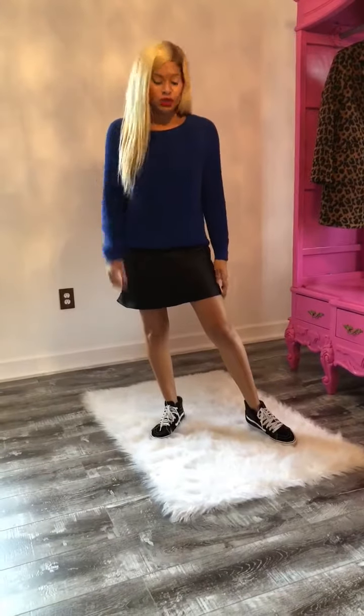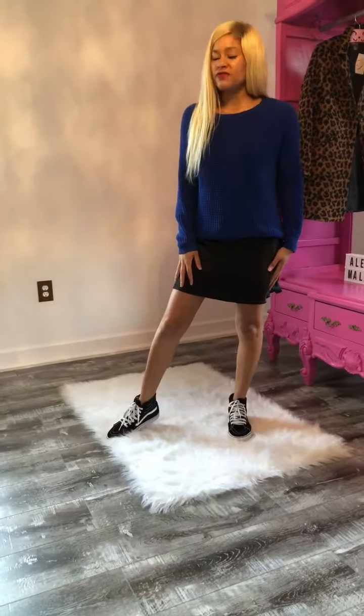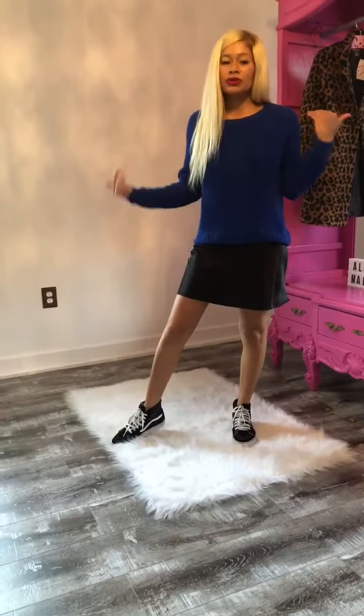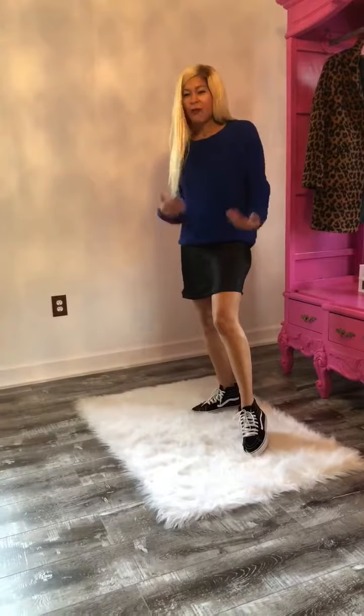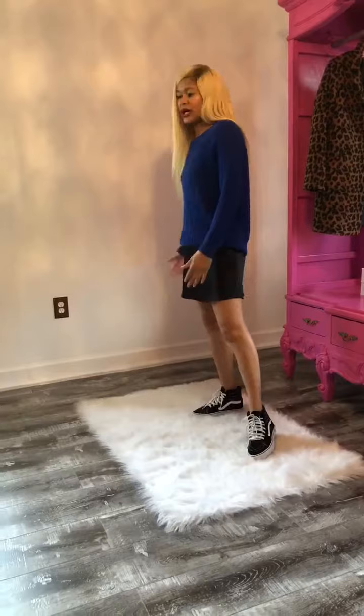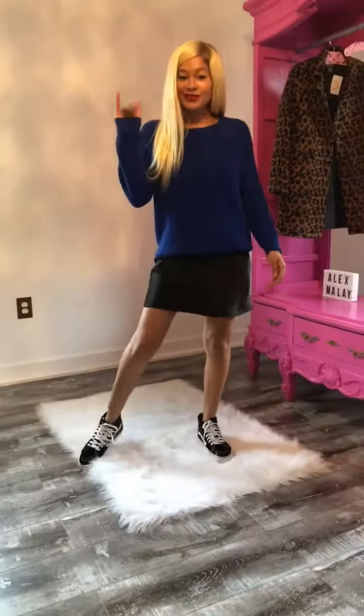Another thing I forgot to mention about Alex Mollet's black midi dress — it's very comfortable. You can go dancing all night. I paired it with a knit sweater for a more casual feel. I just love it. Thanks for watching.